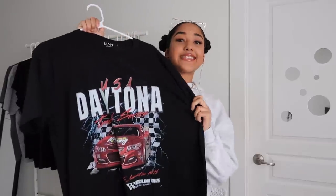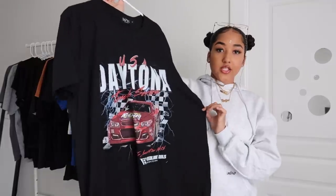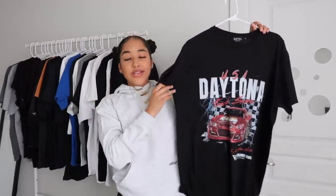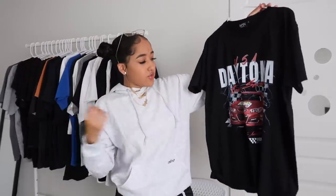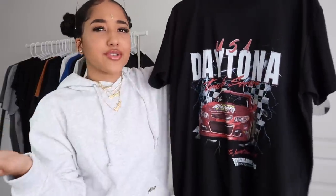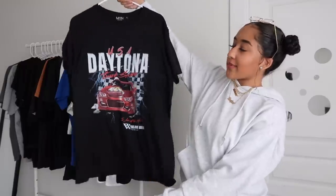Here is the last graphic tee from Boohoo Man — the Daytona race car tee, which is really popular right now within graphic tee trends. Race cars are literally everywhere. This one is really cute — I paired it with my UNC to Chicago ones, but you can pair it with bread toes or any red, black, or white shoe. Graphic tees are so versatile, you can pair them with anything. Boohoo Man is my favorite and I will link everything down below so you guys can go cop these shirts.